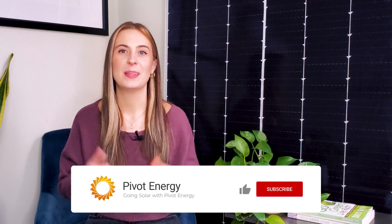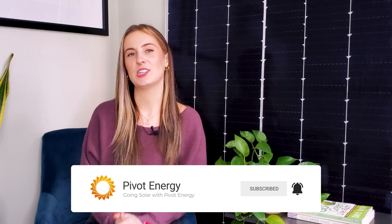If this video helped you understand how SRECs work and how you can take advantage of them, give it a thumbs up, subscribe to our channel, and hit the notification bell so you never miss our videos. Thanks for watching and we'll see you next time.